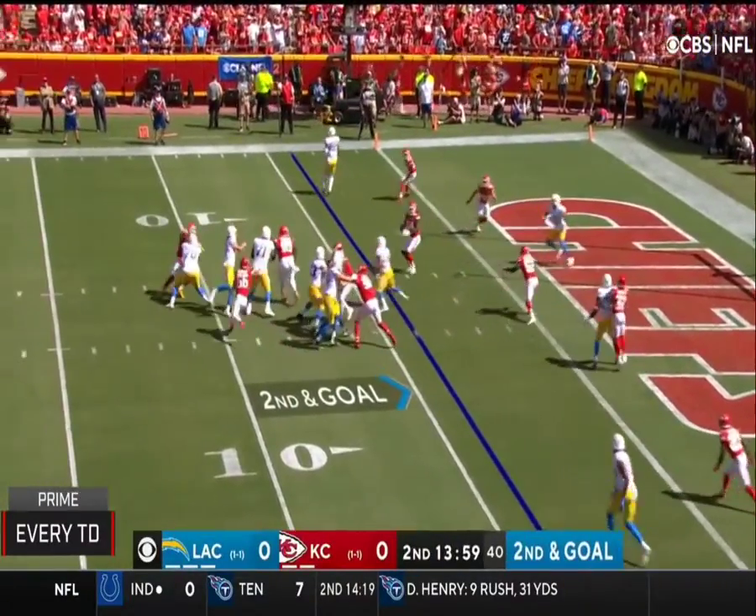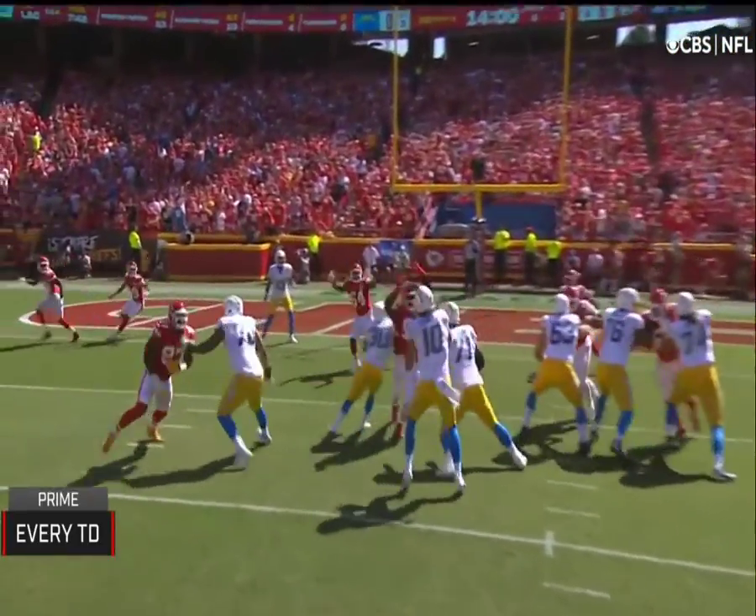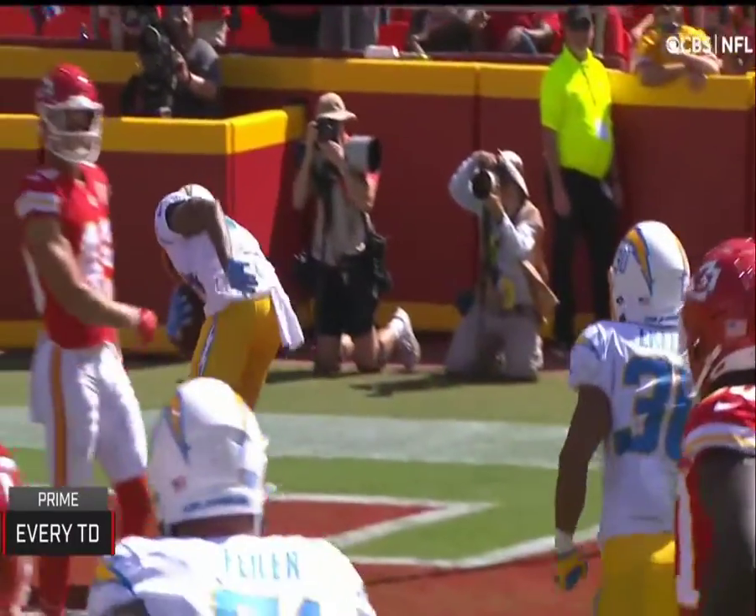You've got to run the ball, you've got to stop the run, and then you've got to throw it quick. Jump pass — it's gone for a touchdown! A jump pass touchdown to Keenan Allen, and the Chargers strike first.